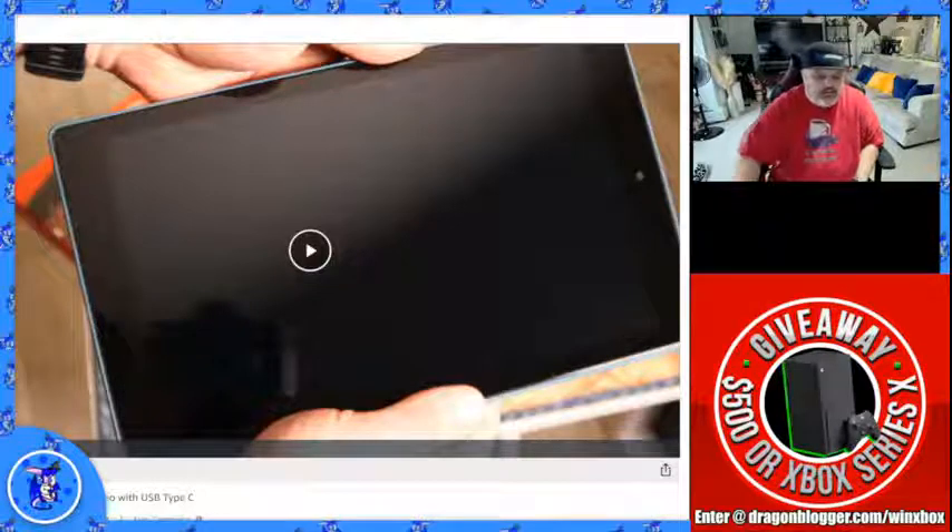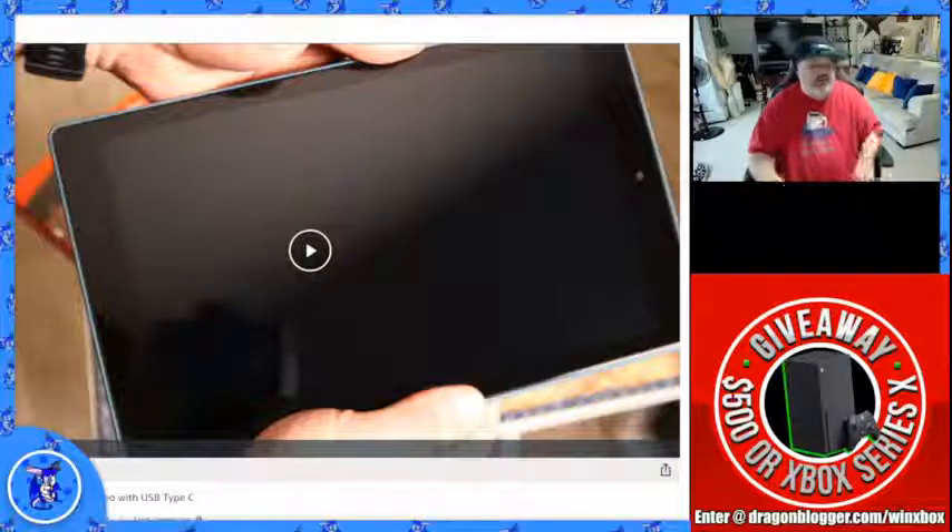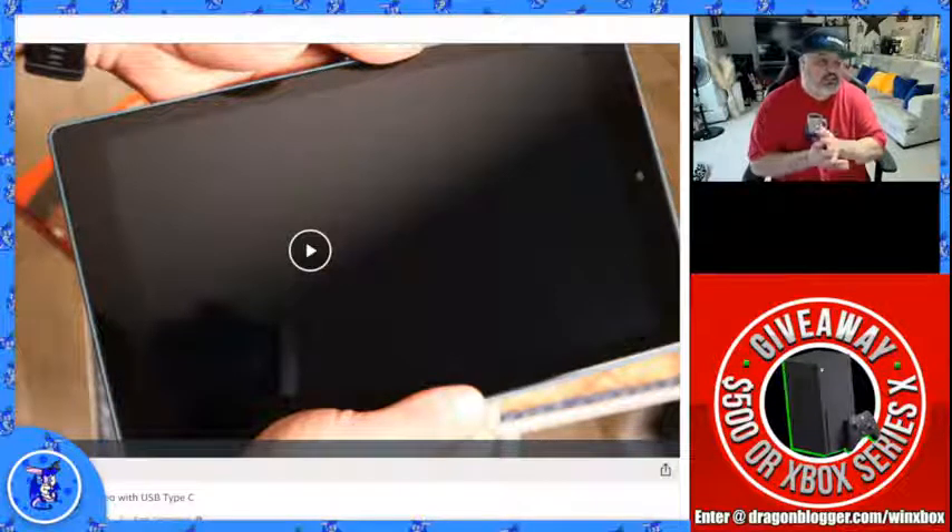That is the Fire tablet. As you can see, Justin did a little video on that. It's actually decently priced at $139. If you guys need a tablet that also has all the Fire options, it's just a great little option.